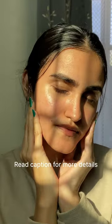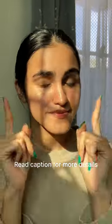If you have dehydrated skin, damaged skin barrier and redness then you need to definitely give this a shot. Check out the caption for more details.